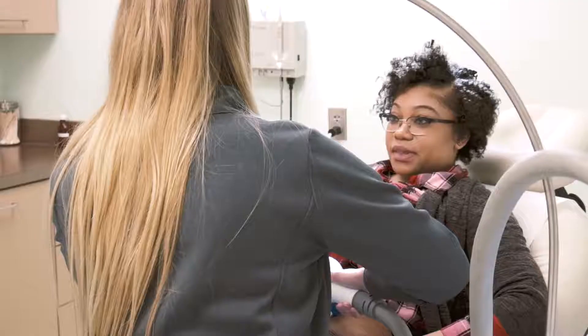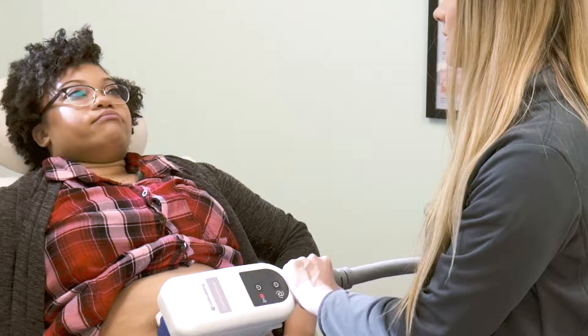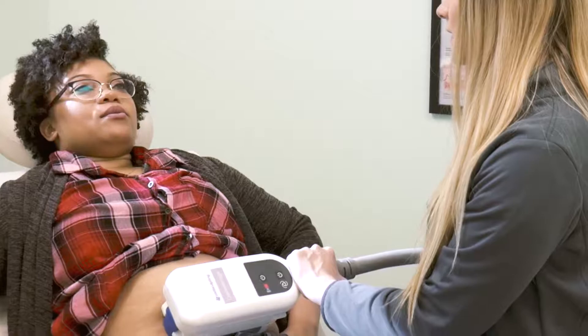The procedure incorporates laser technology which sucks up the fat into a handpiece and freezes it over the course of 35 minutes to an hour. The procedure sort of feels like being frozen, and after the treatment there's no downtime and the patient can return to normal activities immediately.